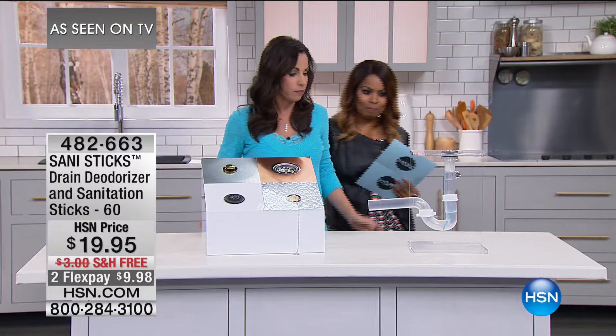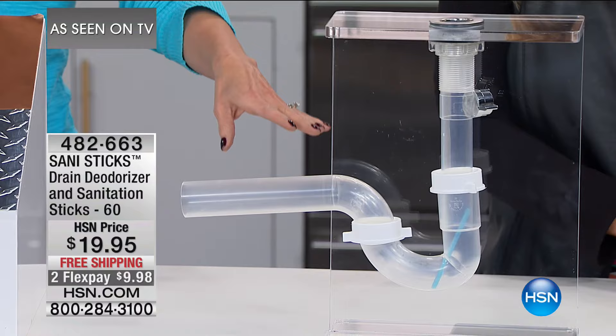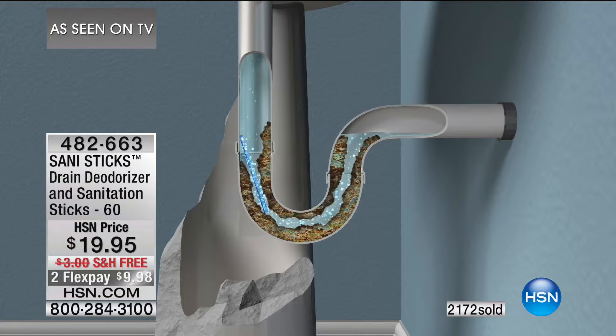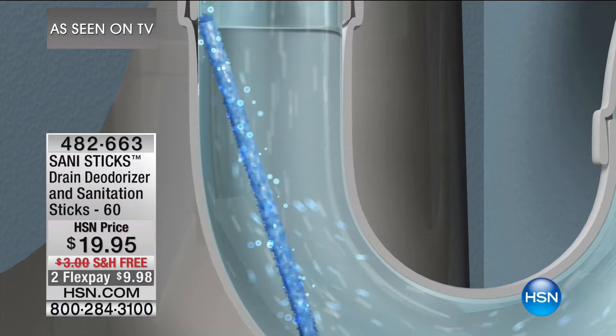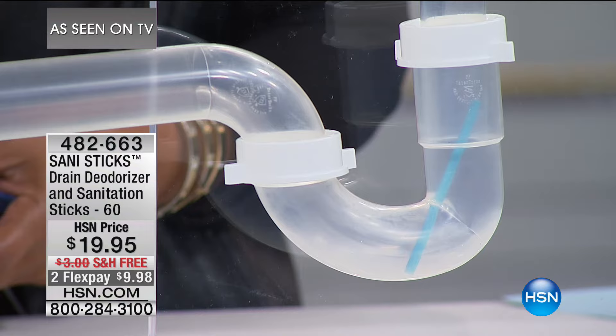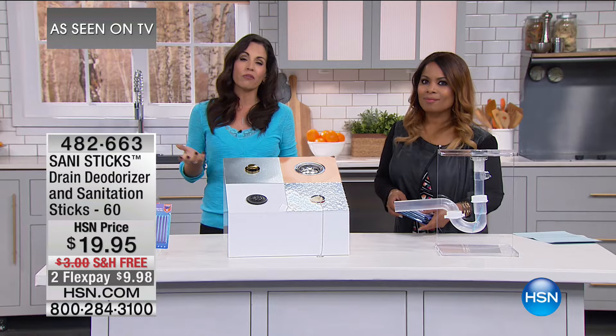When water comes in contact with this Sani Stick, a very powerful blend of natural enzymes is released. That's all the gunk in your drain. The water hits the Sani Stick, the enzymes go right after that gunk. And it never gives it a chance to build up, because the odor you're smelling comes from a buildup. It's out of sight, out of mind.